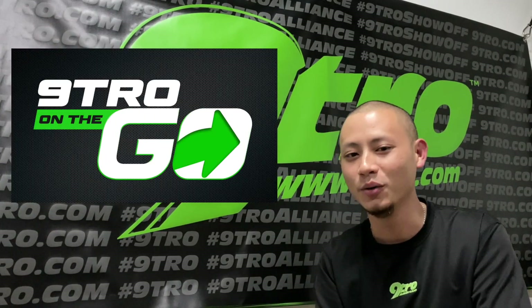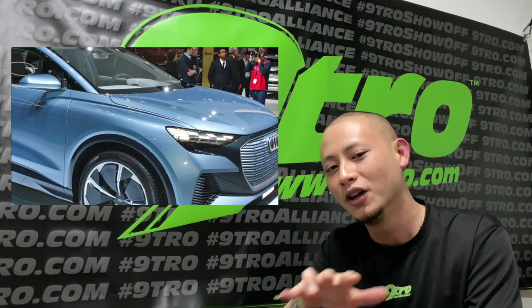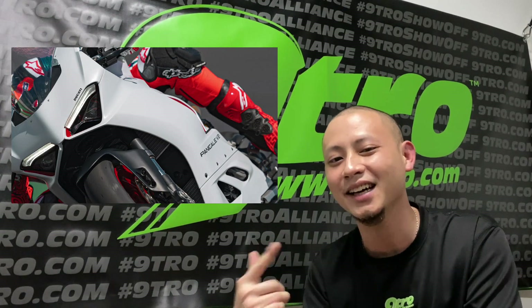Welcome to episode three of Natural On The Go. In this week's show, we check out a futuristic concept car, the world's most powerful production sedan, and an Italian superbike. Let's get spooling!